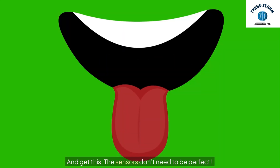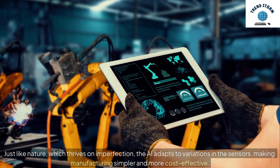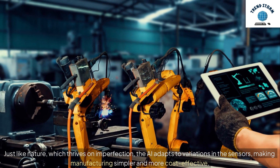And the sensors don't need to be perfect. Just like nature, which thrives on imperfection, the AI adapts to variations in the sensors, making manufacturing simpler and more cost-effective.